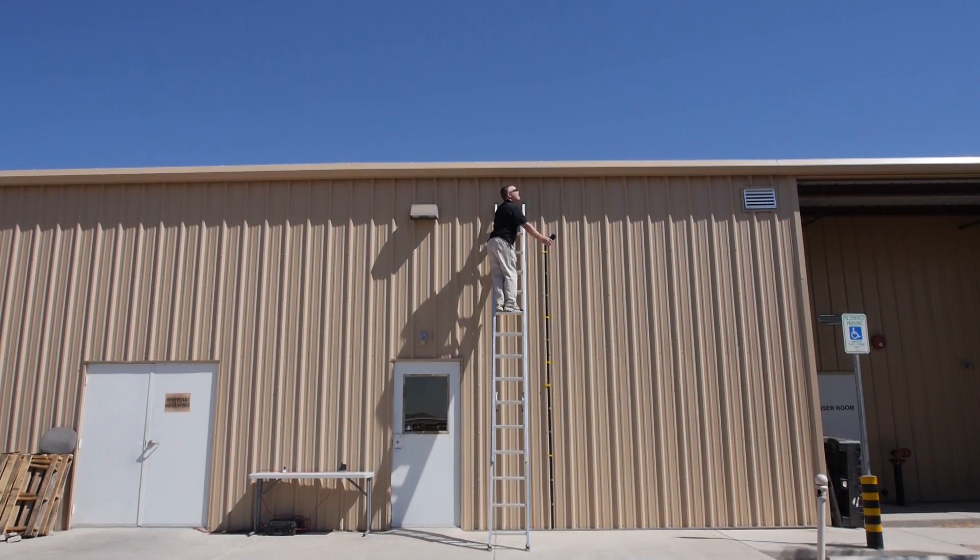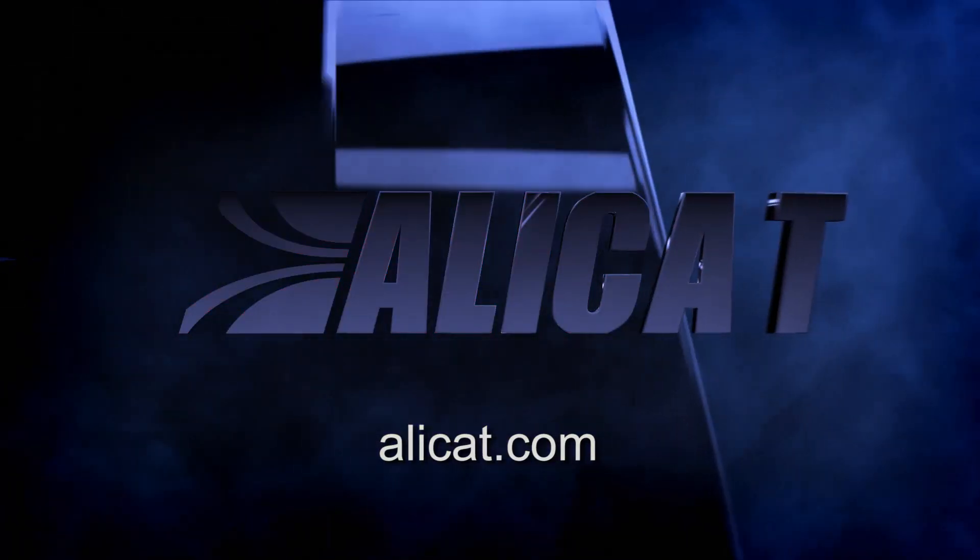Brought to you by AlleyCat — the fastest flow controller company in the world.